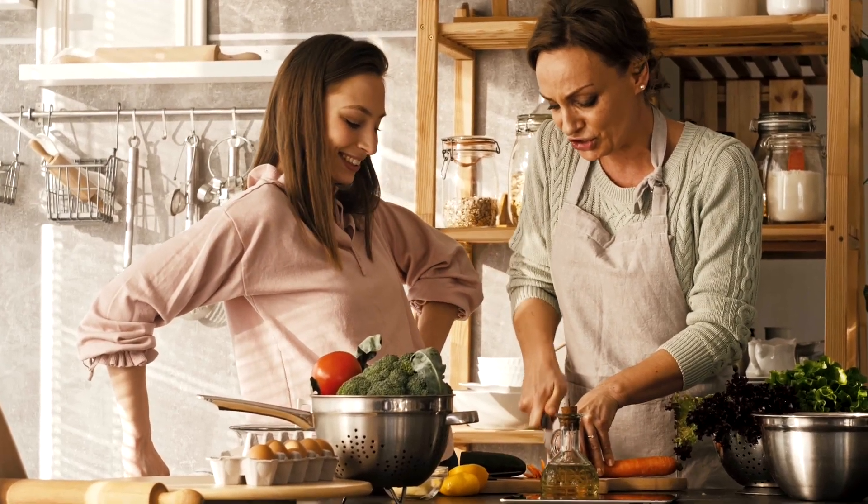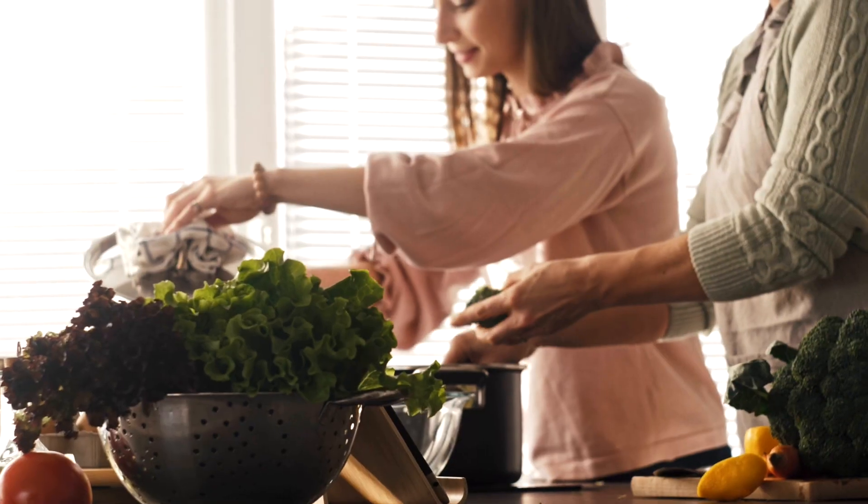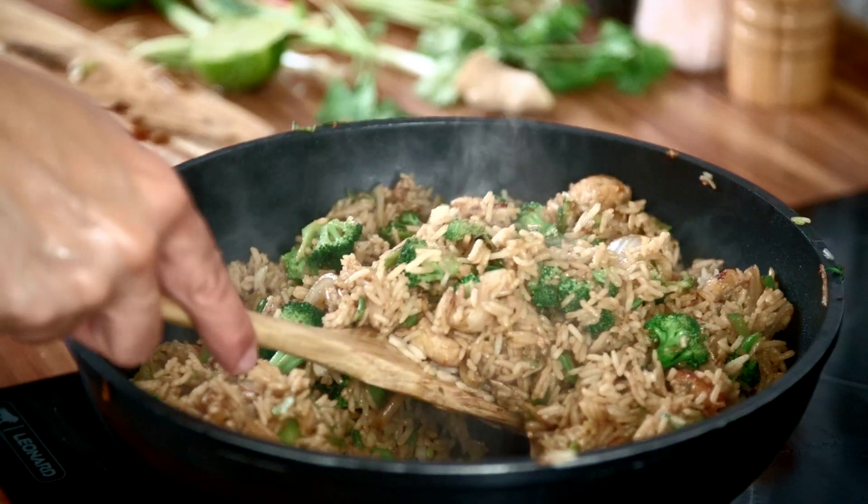We've heard that adding fiber to our diets can help promote regularity, digestion, and more. Unfortunately, many Americans still aren't getting enough fiber.